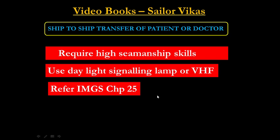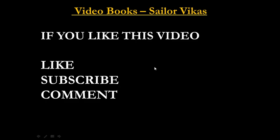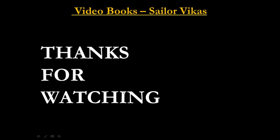That was all about how to obtain radio medical advice, helicopter evacuation, and ship-to-ship transfer of a patient or doctor. If you liked this video, please like, subscribe, and comment. Thanks for watching.